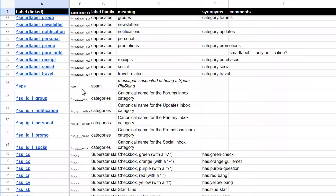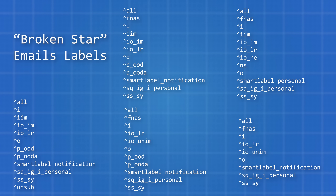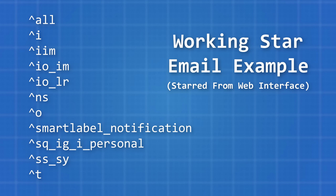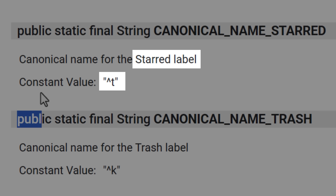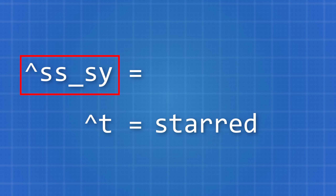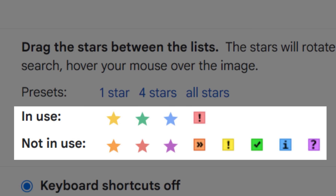This blew the case wide open. By going through my saved list of emails that had the problem, I gathered all the hidden labels for all of them to see if there was anything in common between them and how they might have differed from working starred emails. It turns out that the working starred emails would have two star-related tags. One is the T tag, which means starred and is actually in an official list of these tags that Google mentions in a support article.